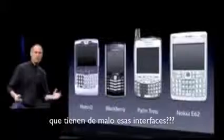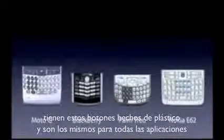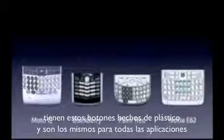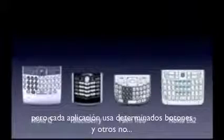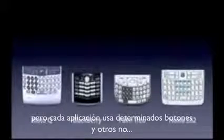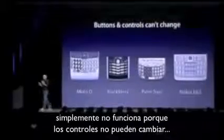What's wrong with their user interfaces? The problem is really in the bottom 40. They all have these keyboards that are there whether you need them or not. And they all have these control buttons that are fixed in plastic and are the same for every application. Every application wants a slightly different user interface, a slightly optimized set of buttons just for it. And what happens if you think of a great idea six months from now? You can't run around and add a button to these things — they're already shipped. It doesn't work because the buttons and the controls can't change.